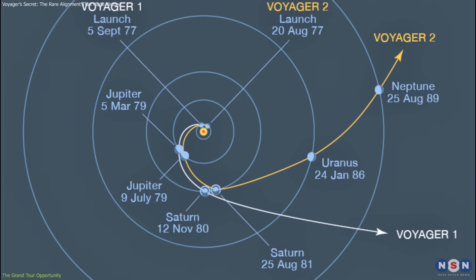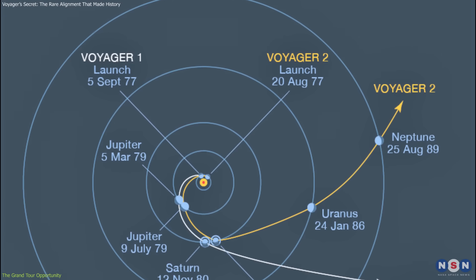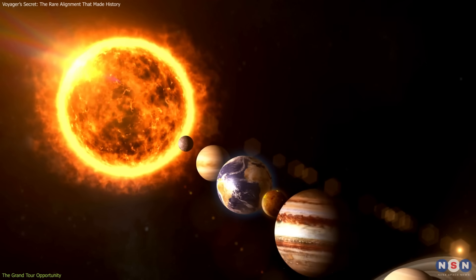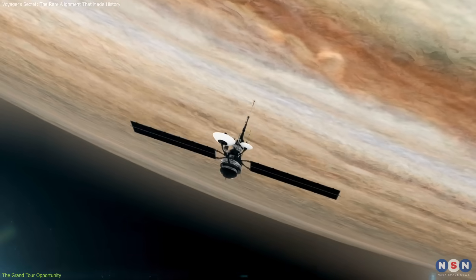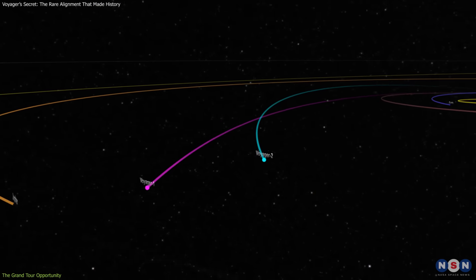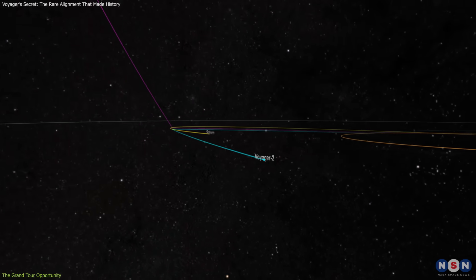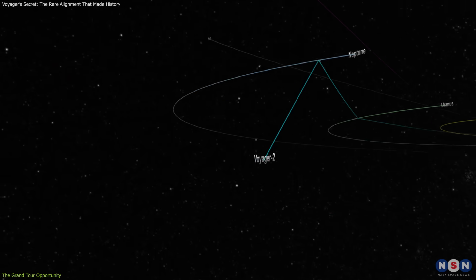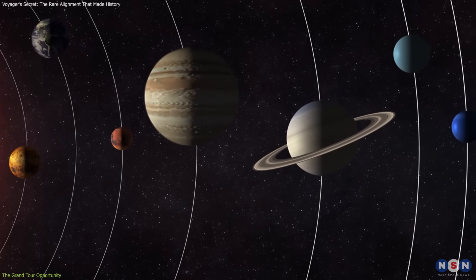The late 1970s alignment was more than a curiosity — it was a turning point in space exploration. Normally, visiting all four giant planets would have required separate missions, each demanding significant fuel and decades of planning. But in this rare configuration, a single probe could move from one planet to the next using their combined gravitational pull. Mission planners had identified the alignment as early as the 1960s.